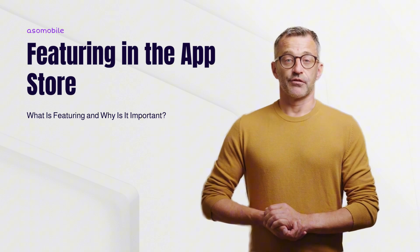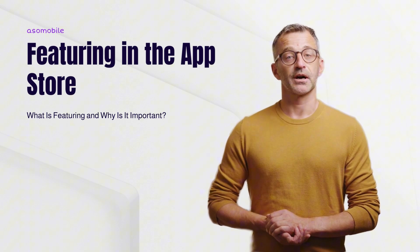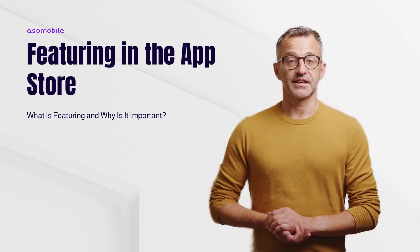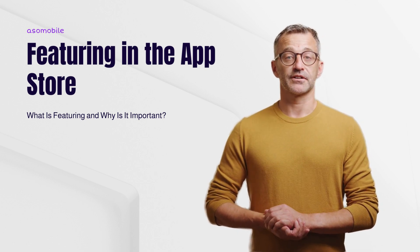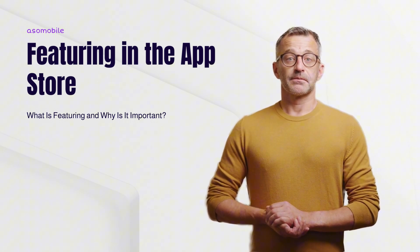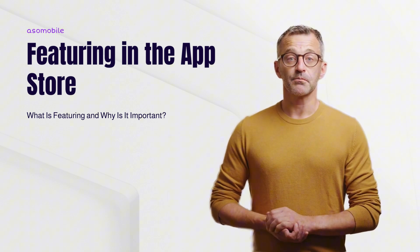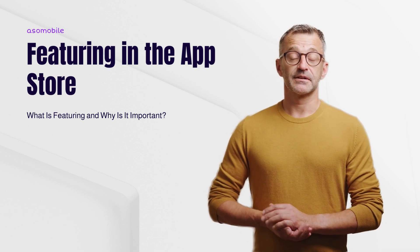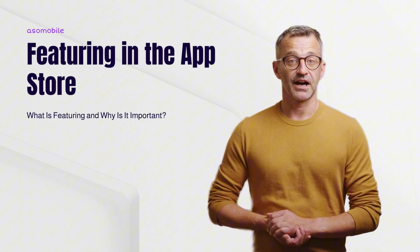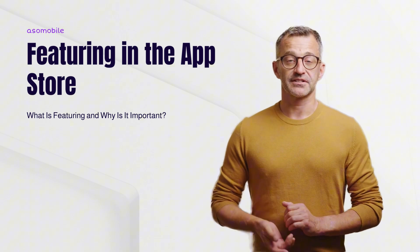Hey there, if you've ever wondered how to get your app noticed on the App Store, you're in the right place. Getting featured can bring in more users, boost downloads, and help your app stand out. But how does it actually work? Today, we'll walk through what featuring is, why it matters, and how you can improve your chances of getting that spotlight. Let's dive in.